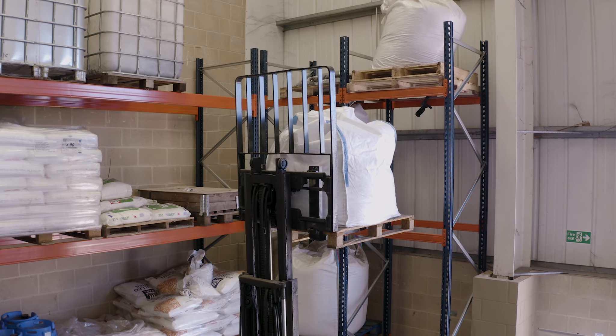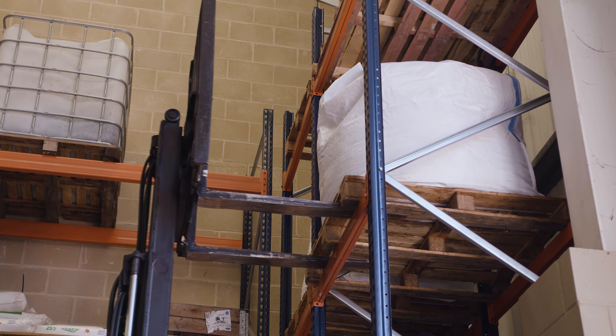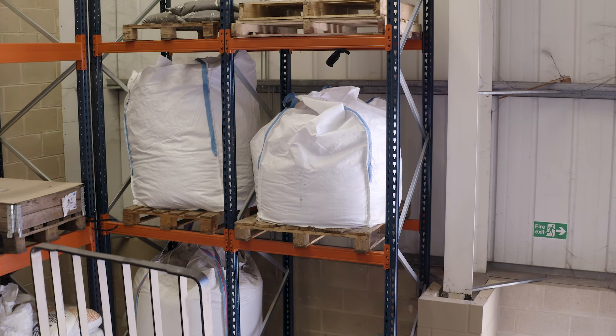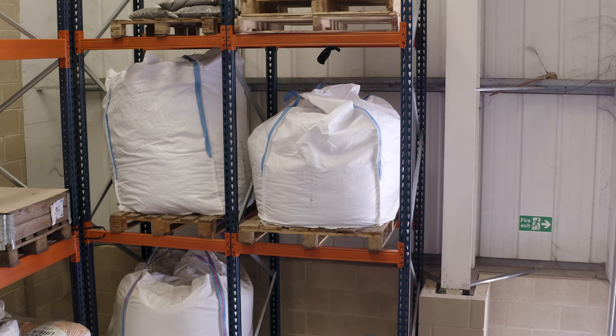Each modular CCM unit produces 10,000 tonnes of customised compound fertiliser a year, and removes 35,000 tonnes of carbon — the equivalent of taking 7,500 cars off the road every year.